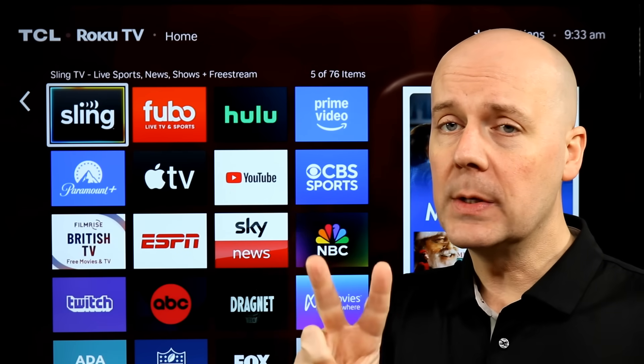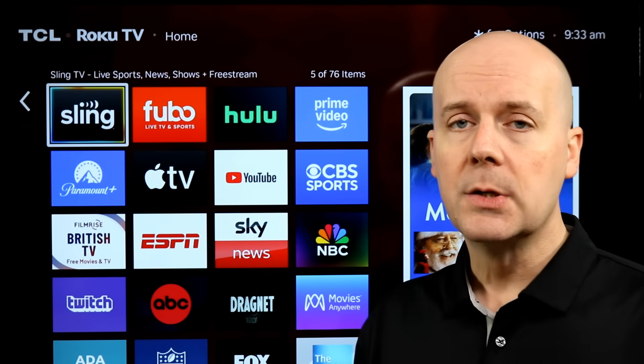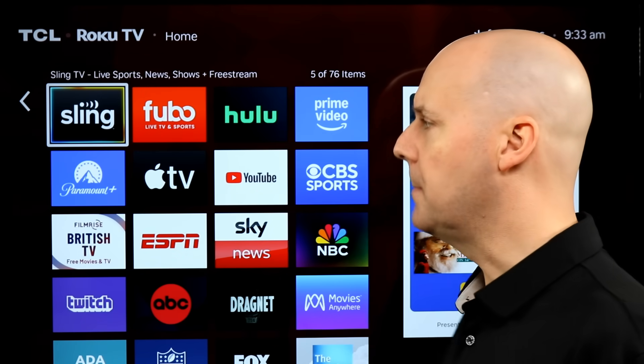I'm going to show two different ways to do this — first for a dedicated app, and then for the Roku itself. Two different ways to do it.